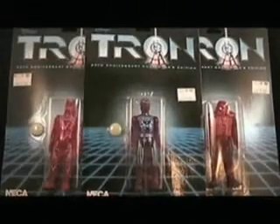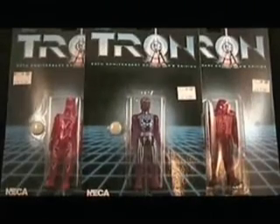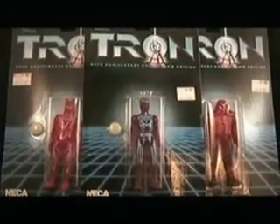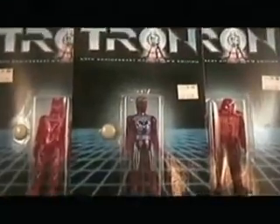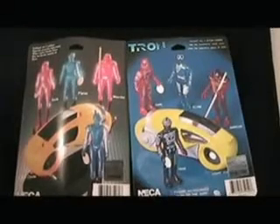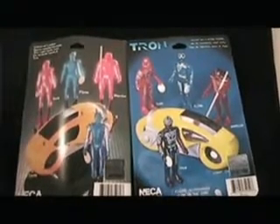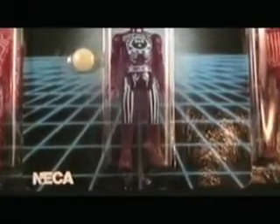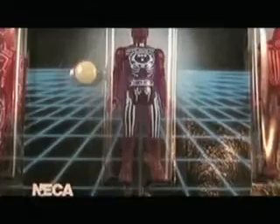With the success of the movie and arcade game, an action figure line just made sense. You knew they were going to do it, and everyone was going to buy them. Disney gave the action figure rights to a toy company named Tomy. Tomy was really mostly known for their wind-up toys, so this was their first venture into the action figure market. Tomy's Tron line was small, and it's very hard to come by now. But luckily, sometime around the 20th anniversary of the film, NECA re-released the original Tomy Tron action figures, and that's actually what we'll be looking at today.